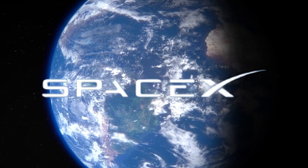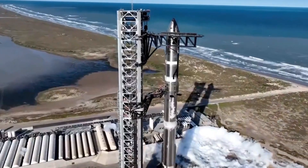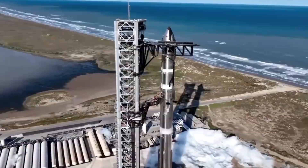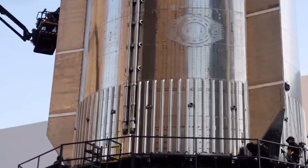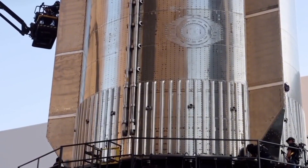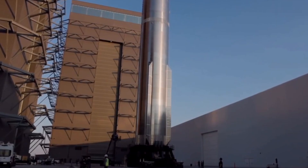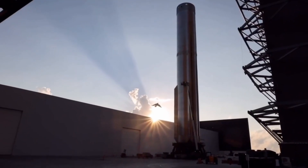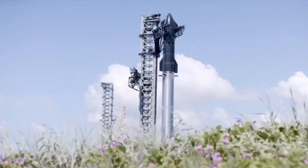SpaceX's solution? Replace kerosene with methane. This wasn't just a fuel swap — it was a complete paradigm shift. Methane burns clean, leaving virtually no deposits behind. When Engine 307 was recovered after its first flight, engineers were stunned by how pristine its internal components remained. This discovery alone changed everything we thought we knew about rocket engine longevity.